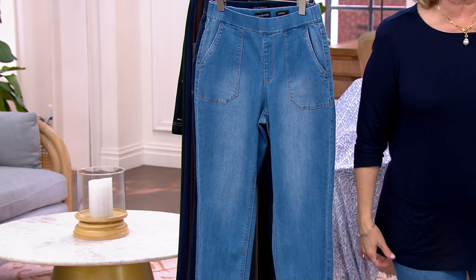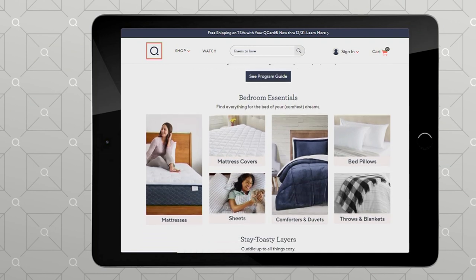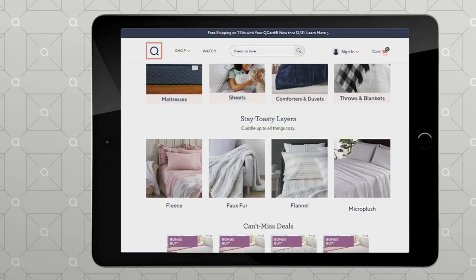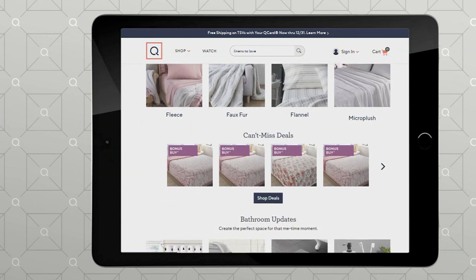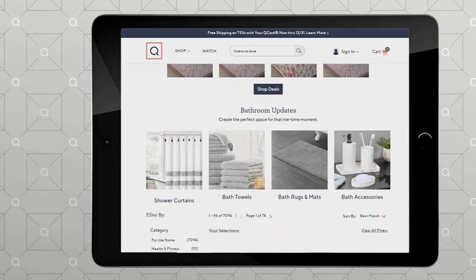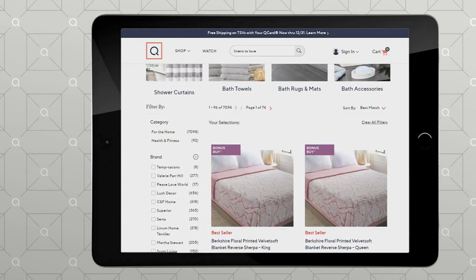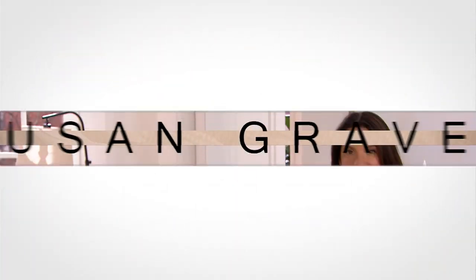We've got the jeans I have on coming up in just a little while, and those are going to be nice. But if you love linens — linens to love. I'm a little obsessed with linens. I have to really tell myself, no, you don't need another set of sheets. Bathroom updates, bedroom updates, all those things — if you're kind of feeling like you want to do something fun, sometimes I'm just window shopping on QVC.com just to see what we have. I only see what I have on the air, so there's all kinds of things.